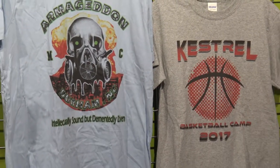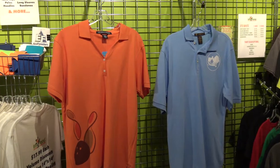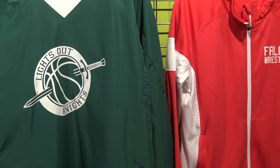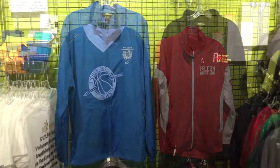The 'and more' part — we have polos, performance wear, team wear, tanks, long sleeve shirts, all different types of apparel. Thousands of items from the catalog to choose from with whatever you want on the design.